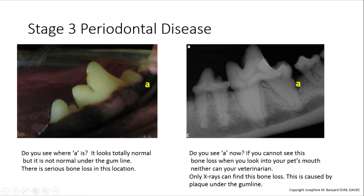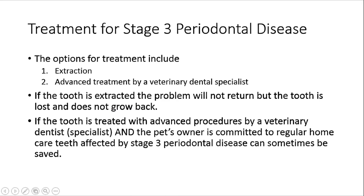In stage 3 periodontal disease, there is 25 to 50% bone loss. In this patient, there is an example of vertical bone loss — you can see this at the yellow letter A. This is painful and it's progressive. However, you cannot see it in the picture to the left; you can only see it on the x-ray. Treatment for stage 3 periodontal disease is extraction or advanced procedures. If the tooth is extracted, the problem will not return, but the tooth is lost and does not grow back. If the tooth is treated with advanced procedures by a veterinary dentist or specialist, and the pet's owner is committed to regular home care, teeth affected by stage 3 periodontal disease can sometimes be saved.